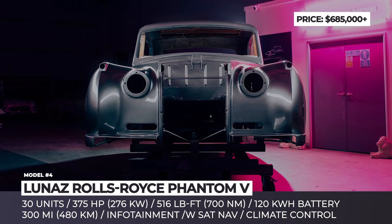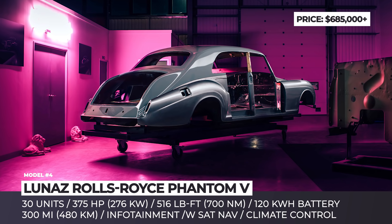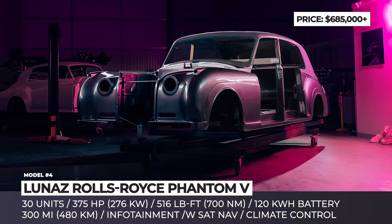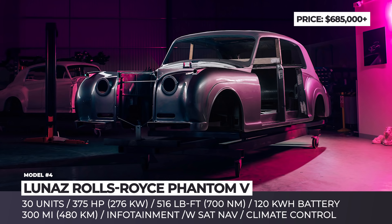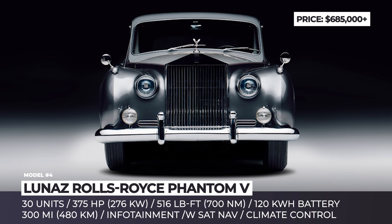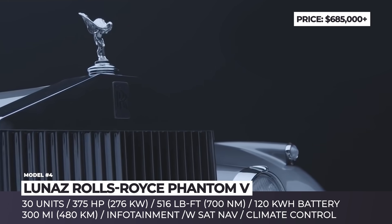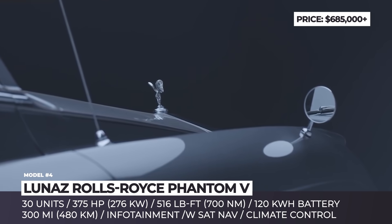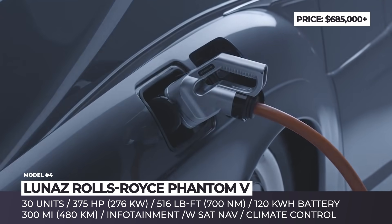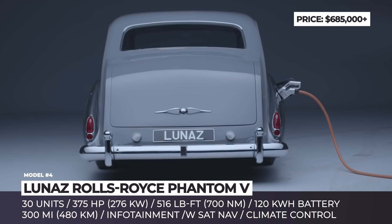Rolls-Royce Phantom 5 by Lunaz. Built in 1961 and electrified in 2020 — that is how Lunaz describes its latest creation in a single sentence. The luxury 4-door sedan, often used by the Queen, governors, and celebrities of the time, will get only 30 new owners, arriving with a fully restored original body and Lunaz's proprietary electric drivetrain. The latter consists of a single electric motor delivering 375 horsepower and 516 lb-ft of torque, and a huge 120 kWh battery pack that allows the Phantom to cover up to 300 miles between charges.